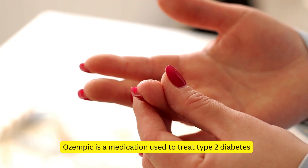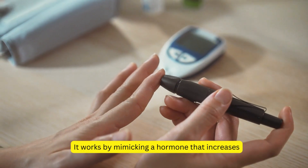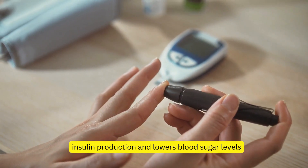Ozempic is a medication used to treat type 2 diabetes. It works by mimicking a hormone that increases insulin production and lowers blood sugar levels.